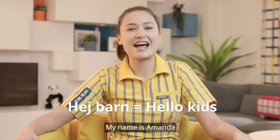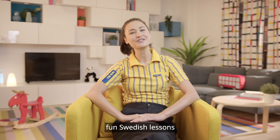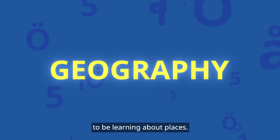Learning at home with IKEA. Hey barn! My name is Amanda and welcome to our first episode of Learning at Home with IKEA. These are a series of short, fun Swedish lessons we hope you enjoy following along with us at home. Today we are going to be learning about places.